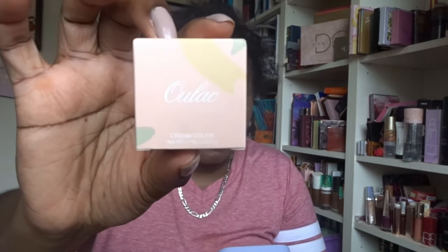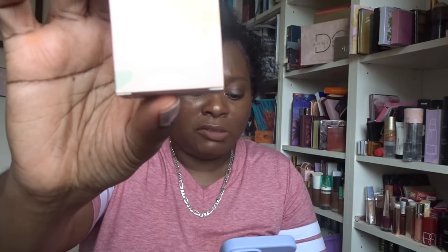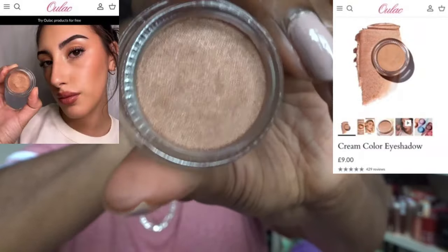First item is from Ulak — never heard of them before. It's a soft sponge-like crease-free eyeshadow infused with luxurious pearlescent pigments, delivering ultra-light versatile colour in a light-reflective shimmer finish that lasts all day. RRP is eight pounds and this is full size. The shade we've got is called Regal.